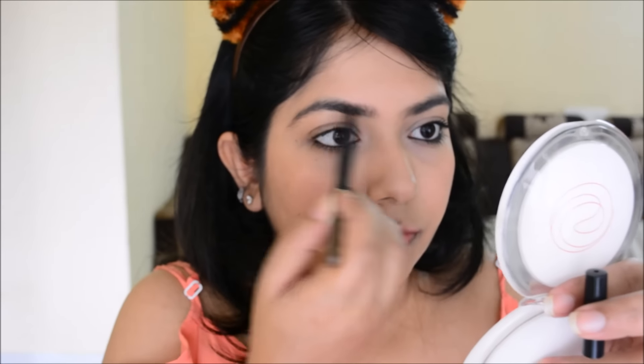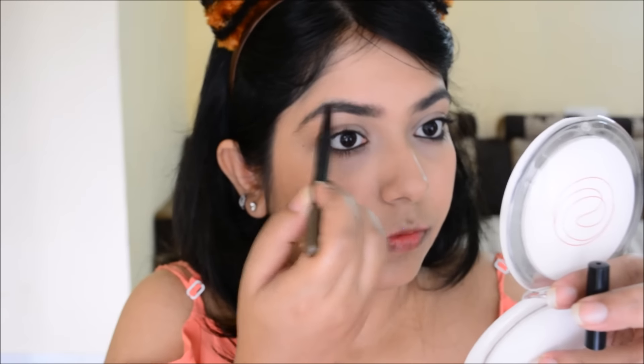I just fill in the inner part of my eyebrows, which is a little sparse and not that thick. The rest of my eyebrows are pretty thick, so I'll just fill in the gaps using the Maybelline Fashion Brow in brown.